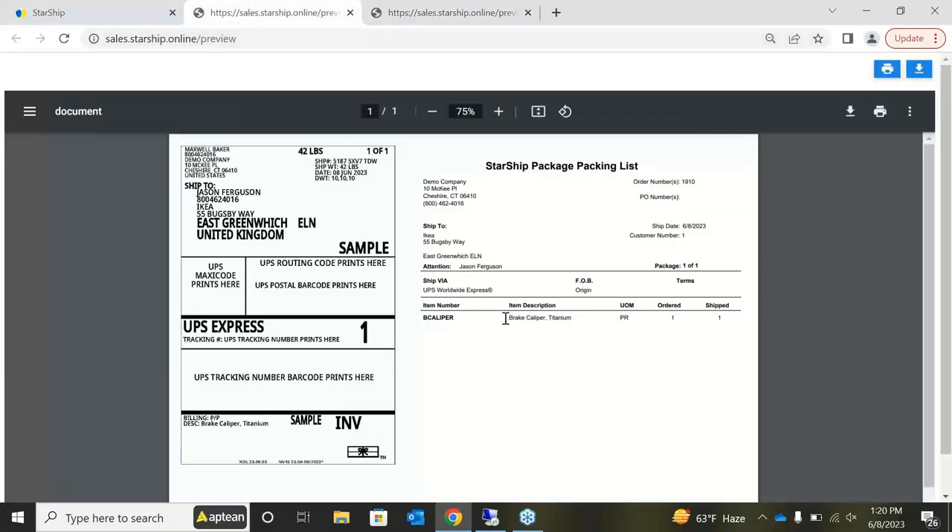Here is an example of our smart label. We have the UPS label on the left-hand side and the packing list on the right-hand side. You can print them on the same document, separate them — printing the label to a standard 4x6 printer and the packing list to a separate printer — or if you have no need for the packing list, you can just print the label.